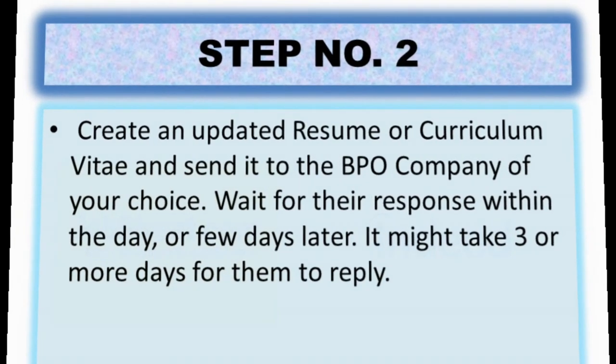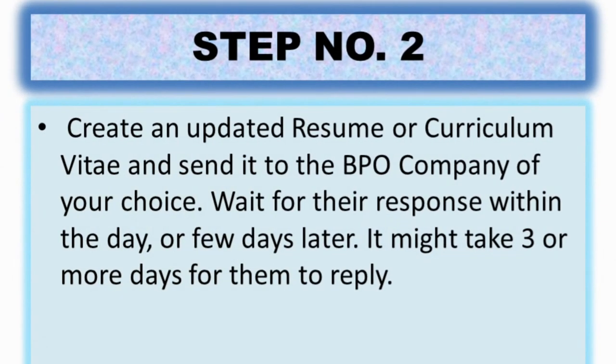Step number two: create an updated resume or curriculum vitae and send it to the BPO company of your choice. Wait for their response within the day or a few days later — it might take three or more days for them to reply. When I sent my resumes on JobStreet, after about one to three days, so many people were already texting me. You shouldn't just apply to one company — I tried all of them, especially those near me, within Quezon City.